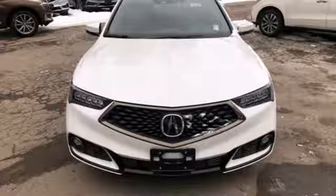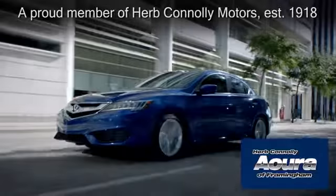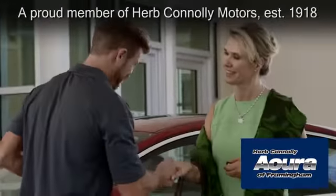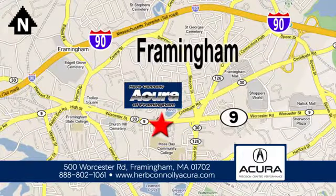See it for yourself when you take it for a test drive. Herb Connolly Acura of Framingham, part of the Herb Connolly Automotive Group, where the customer comes first. We're located at 500 Worcester Road in Framingham.